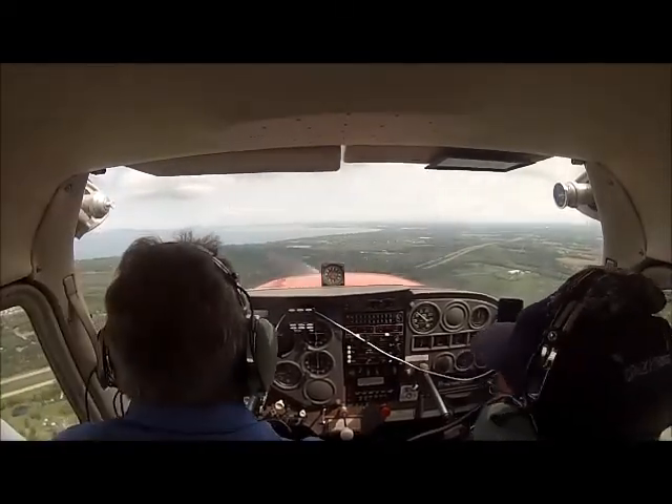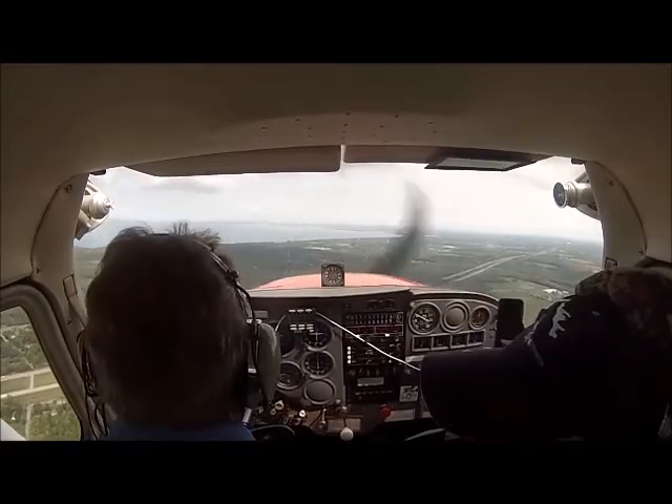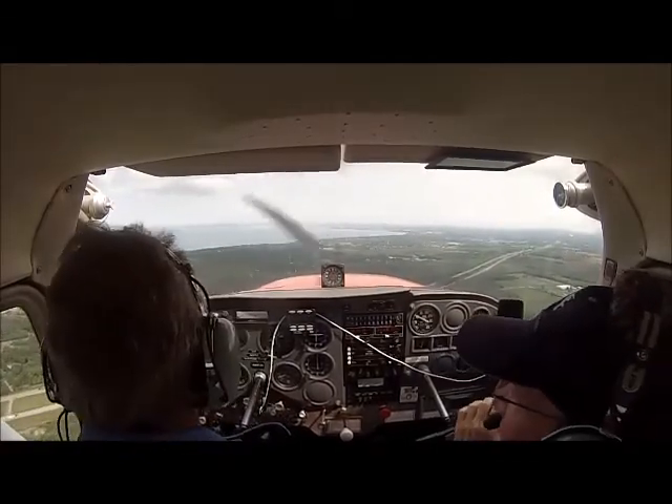That would be if we lost it right, right then. This is a commercial maneuver that we do — we have to spot land on a particular spot.